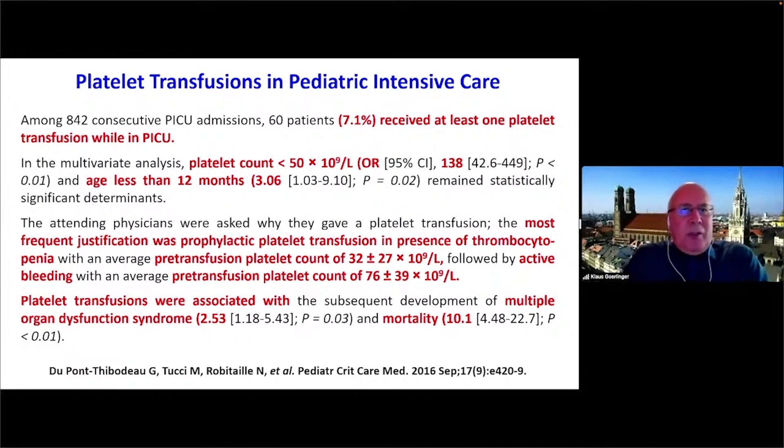In a large study of over 800 pediatric patients, 7.1% received at least one platelet transfusion while on the pediatric ICU. The most common indication was a platelet count below 50,000, particularly in patients less than 12 months old. The outcome was again concerning: multiple organ dysfunction syndrome increased with an odds ratio of 2.5 and mortality increased with an odds ratio of 10. A more restrictive approach seems to have the potential to avoid complications and improve outcomes.